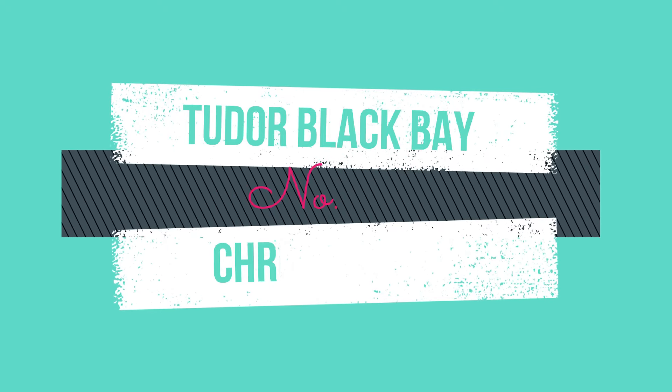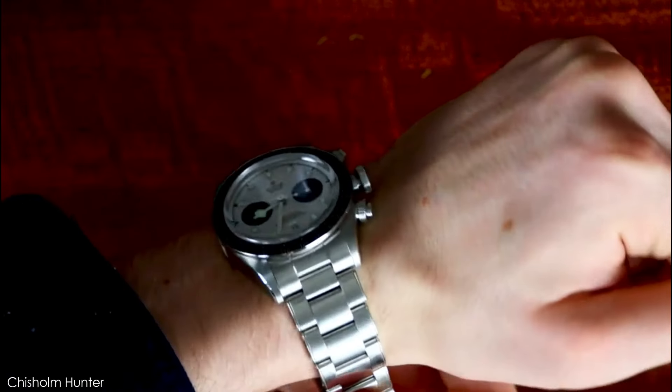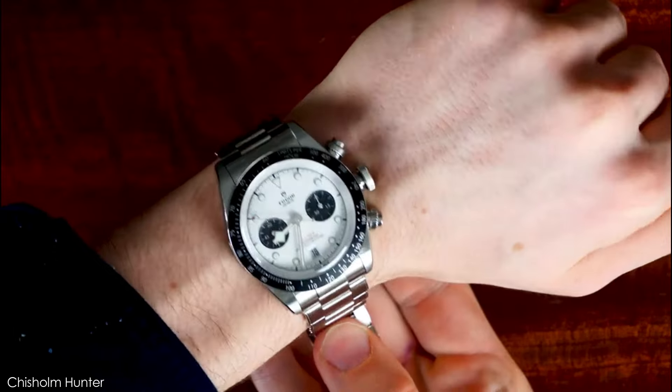Design features: this watch has a case size of 42 millimeters, an automatic movement, water resistance of up to 500 meters, and is priced at about $3,700 and up. A smooth operator is number 7: the Tudor Black Bay Chronograph.